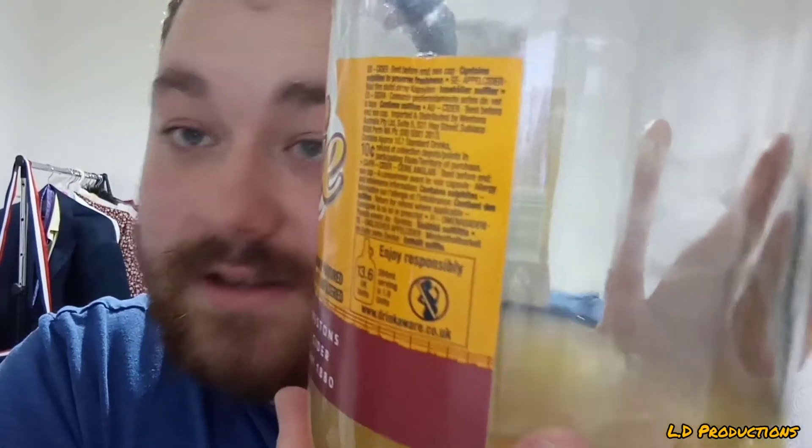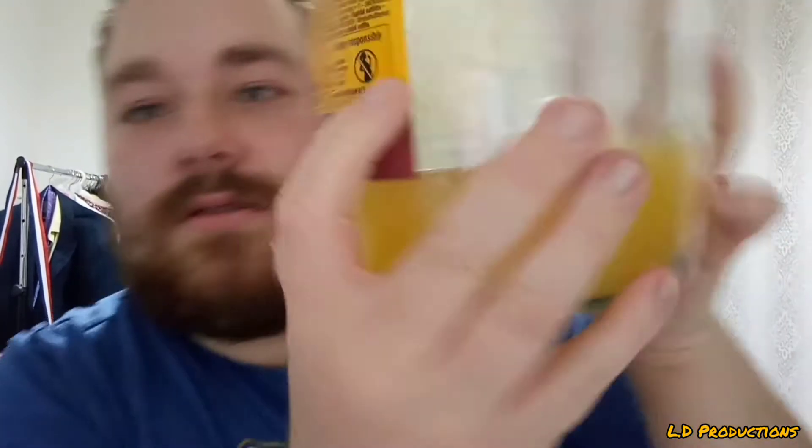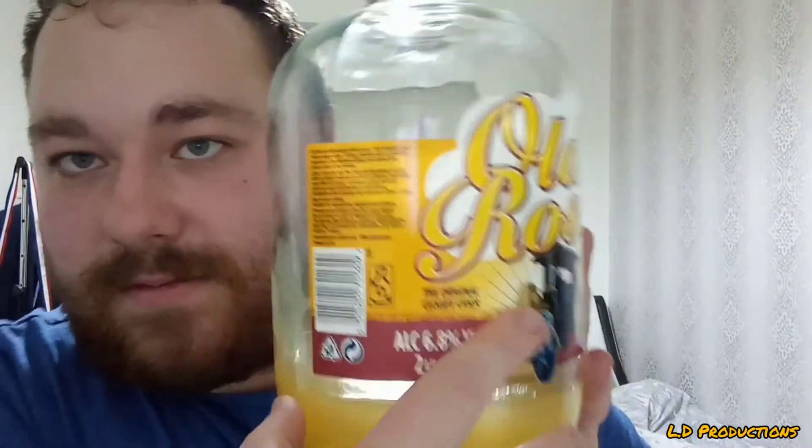Welcome back guys to another special episode. Today I'm reviewing an old rose cider — the original cloudy cider. It's 6.8% alcohol volume, two liters, and it says slowly matured, left unfiltered, western cider, established 1880. It looks very cool and very nice.